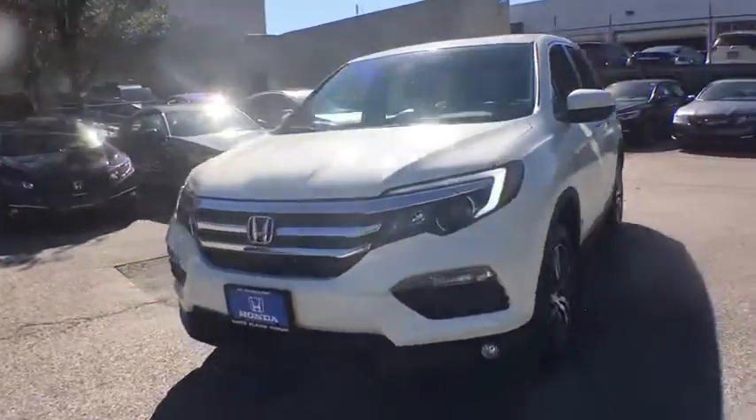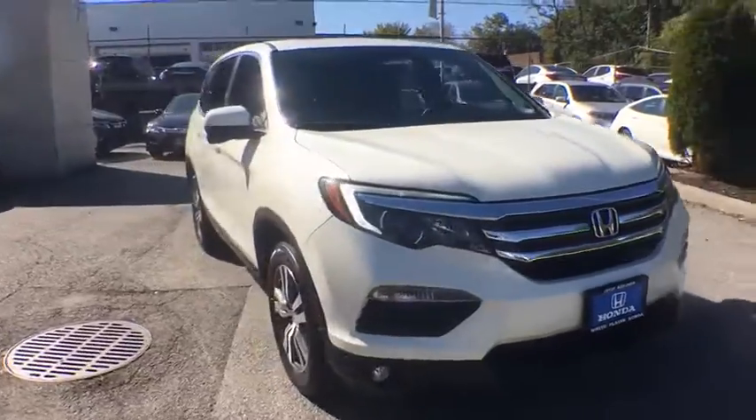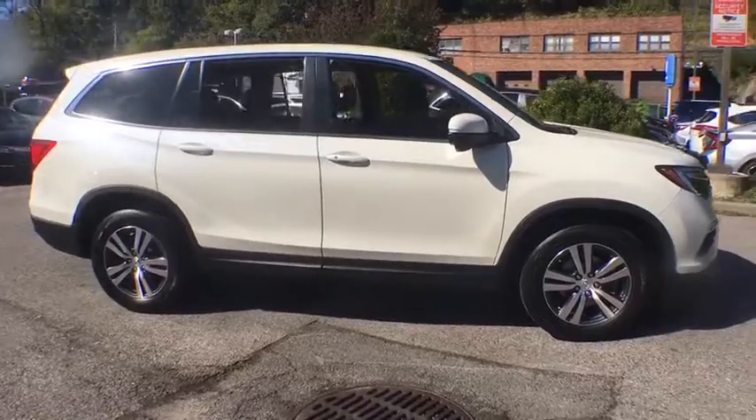Take a ride in the 2017 Honda Pilot. Optimal utility. Indulgent interior. Powerful performer. You'll be ready for almost anything in the Honda Pilot.